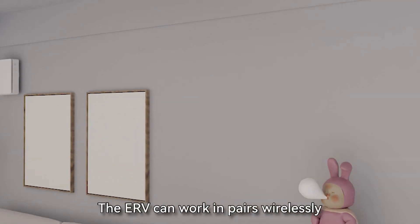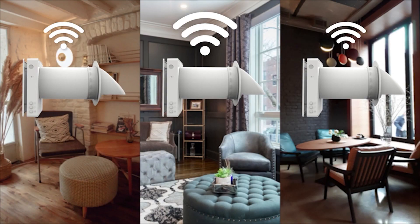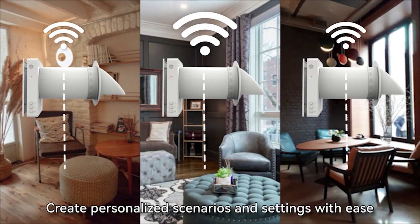The ERV can work in pairs wirelessly and can be easily managed from anywhere via Wi-Fi. Create personalized scenarios and settings with ease.